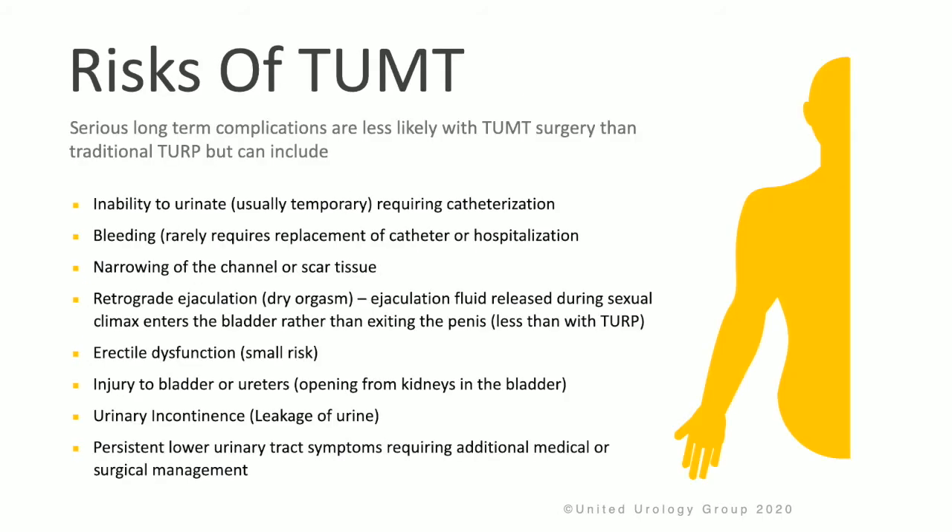Serious long-term complications are less likely with TUMT than traditional TURP, but can include difficulty urinating and requiring catheterization, bleeding, narrowing of the channel or scar tissue development, retrograde ejaculation, erectile dysfunction, injury to the bladder or ureters, urinary incontinence, or persistent lower urinary tract symptoms, which may require additional medical or surgical management.